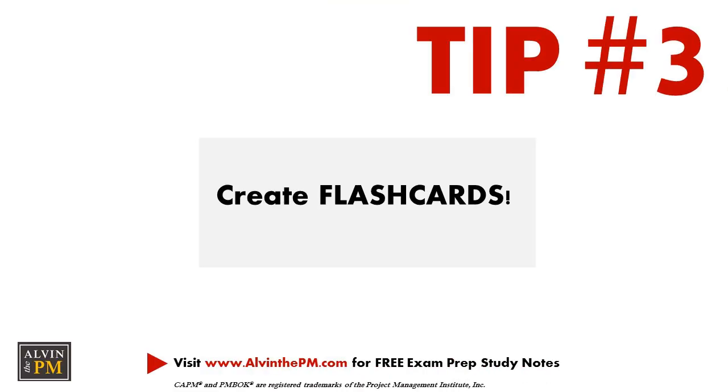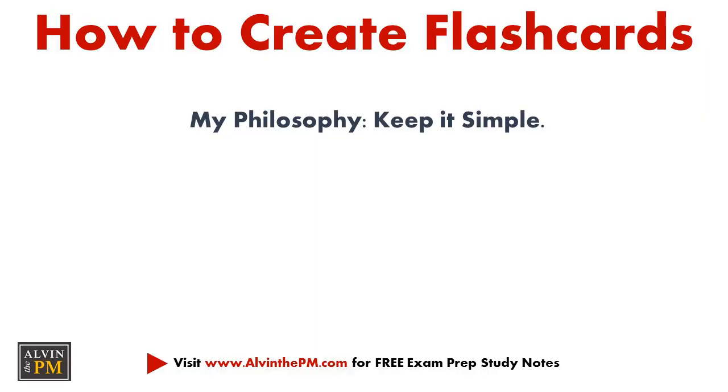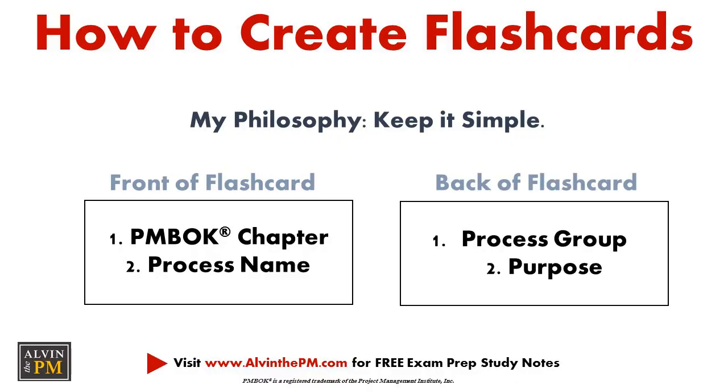Tip number three: create flashcards. I really used flashcards because they are a simple yet effective strategy that works. They helped me master some of the key details between all of the different process groups, processes, and ITTOs.